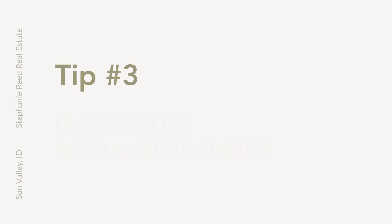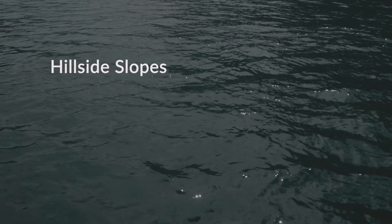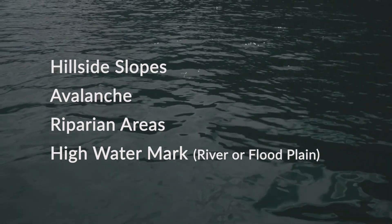Tip number three: understand lot setbacks and limitations. Some of the limitations that run with lots in this area are hillside slopes, avalanche, riparian areas, and the high water mark of the river or flood plain. Ultimately it's going to determine where you can place your house on the lot.